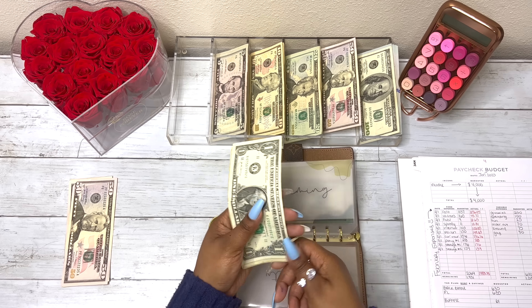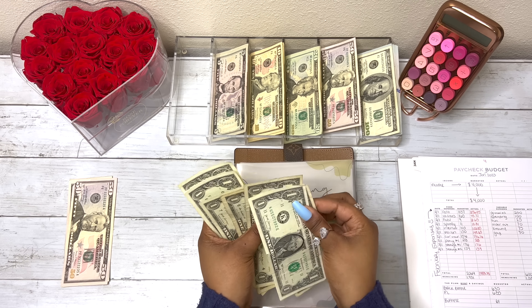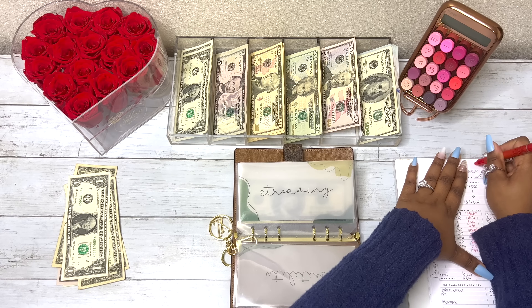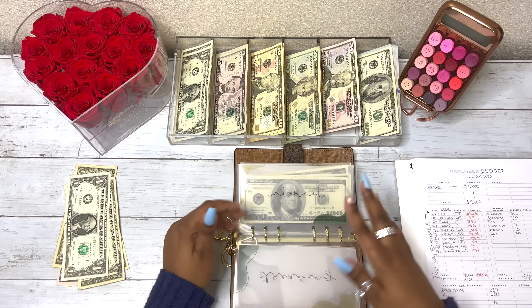And because I owe myself $4, I'm taking the $4 back out — one, two, three, and four. So I have my $64. I'm going to erase this because I no longer owe myself money.